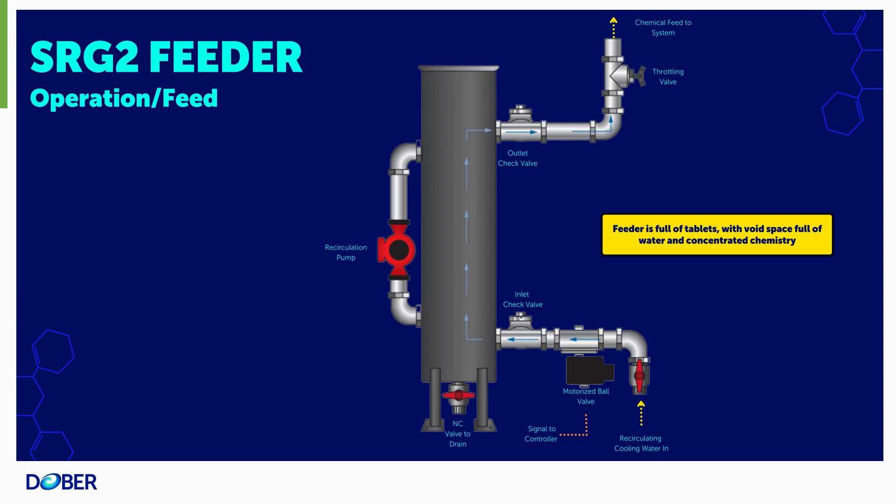Smart Release Generation 2 operation and feed mode. During the operation and feed mode of the SRG2 feeder, when the PTSA level in your system falls below the configured set point, the motorized ball valve relay will move from auto-off to auto-on. As the motorized ball valve opens, recirculating cooling water will enter the feeder through the bottom inlet, forcing the concentrated liquid chemistry out the top of the feeder. As the concentrated liquid chemistry enters the cooling system, it will recirculate through and, once the system is satisfied based on your configured controller dead band, the motorized ball valve relay will move from auto-on to auto-off. To satisfy the capacitor on the motorized ball valve, your minimum relay time on should be set to 15 seconds.